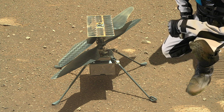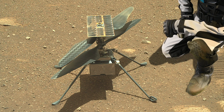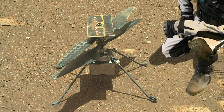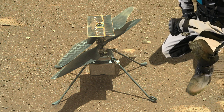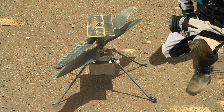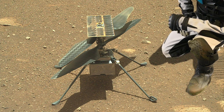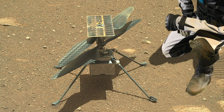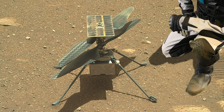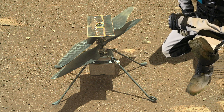This thing weighs 4 pounds on Earth, but only about the equivalent of a pound and a half in Mars gravity. The blades are about 4 feet long, made out of carbon fiber over foam core, so they're nice and light. The little solar panel generates a few hundred watts over the course of the day, charging up a lithium-ion battery so that it can fly for about 90 seconds.